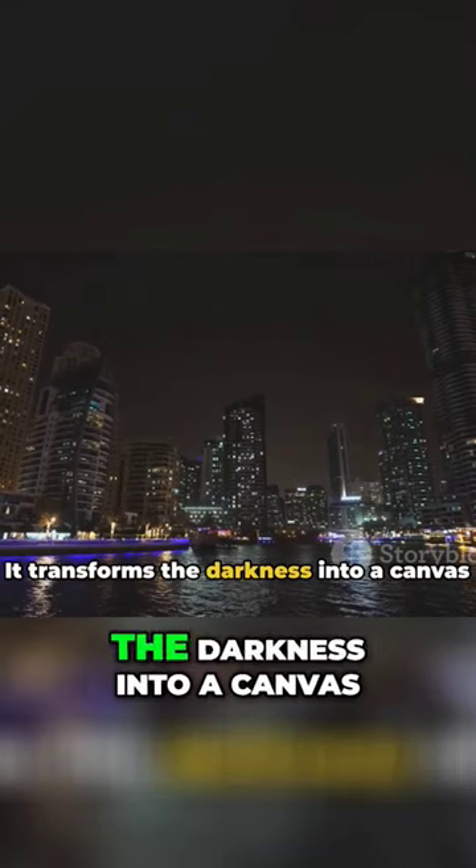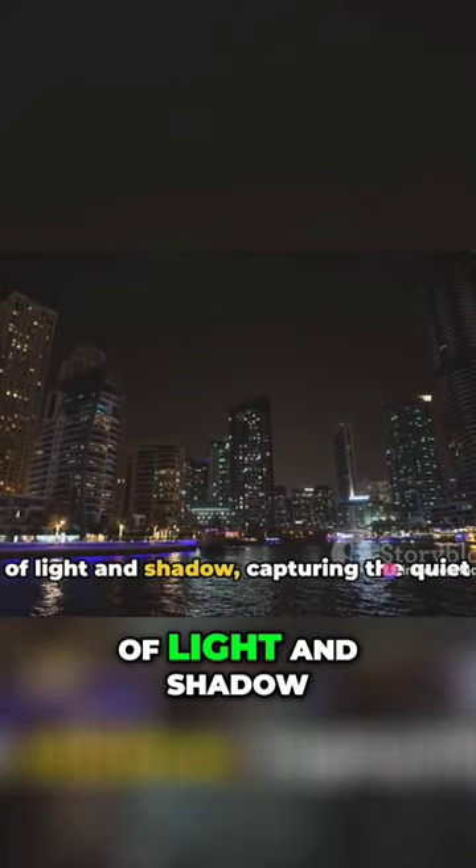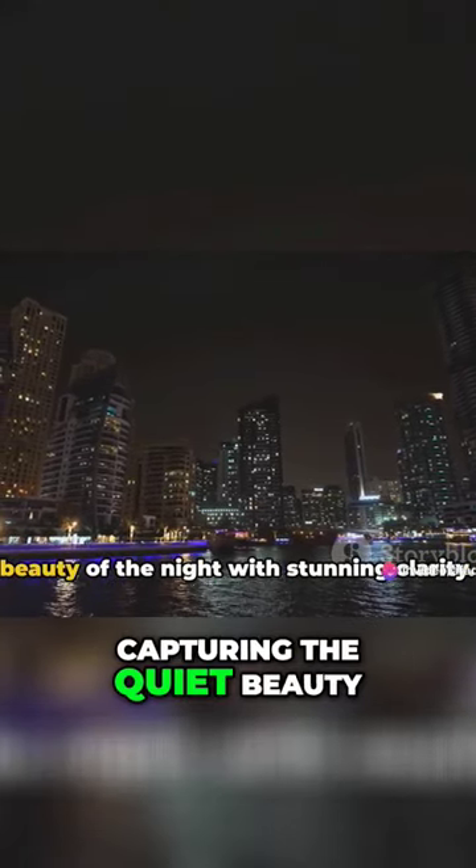The Night Mode is a game-changer. It transforms the darkness into a canvas of light and shadow, capturing the quiet beauty of the night.